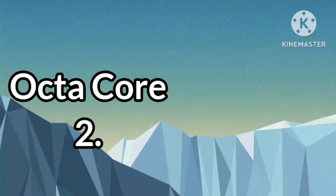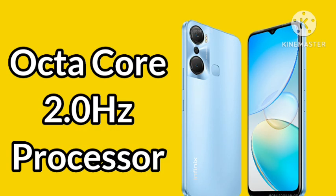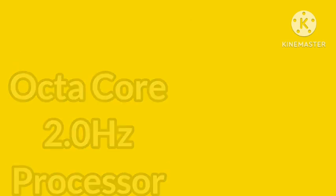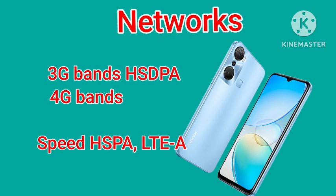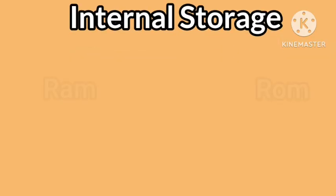The Infinix Hot 12 Pro is powered by an octa-core 2.0GHz processor. It comes with dual nano SIM standby running on a 4G network.